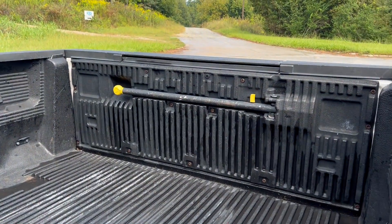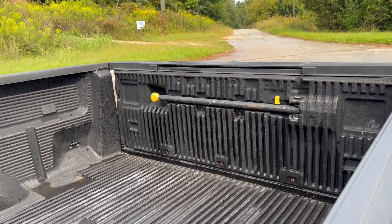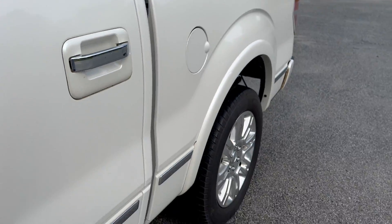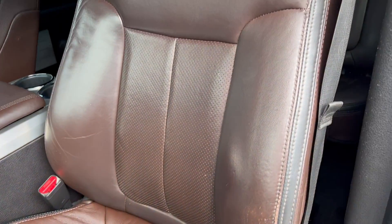You've got this handle that flips out to help you get access to the bed. Now let's get to the driver's seat.